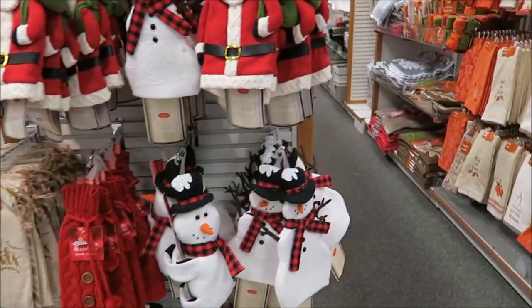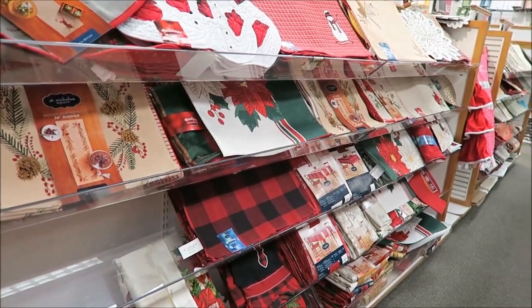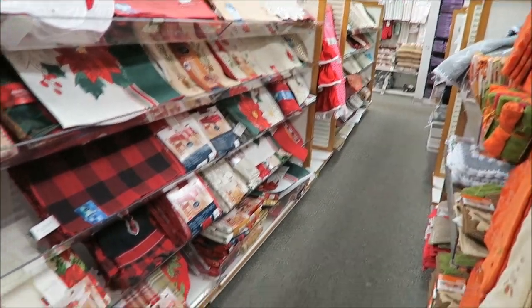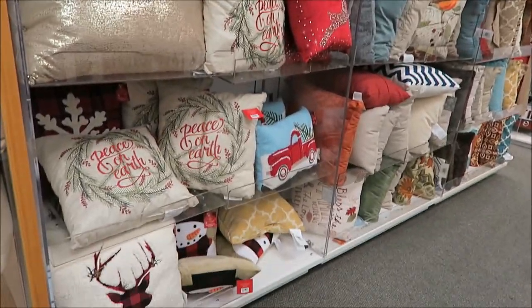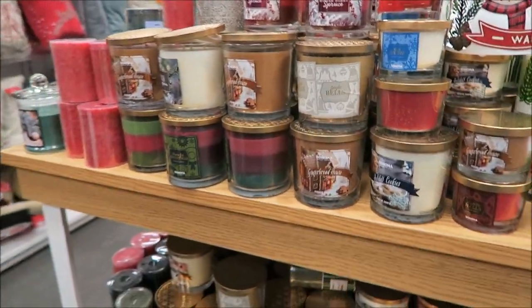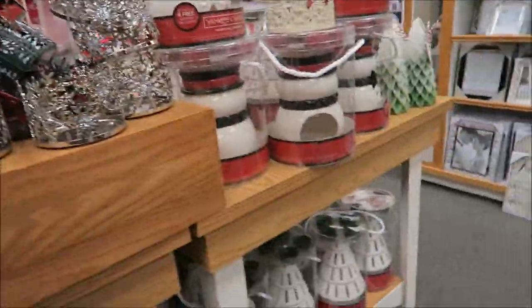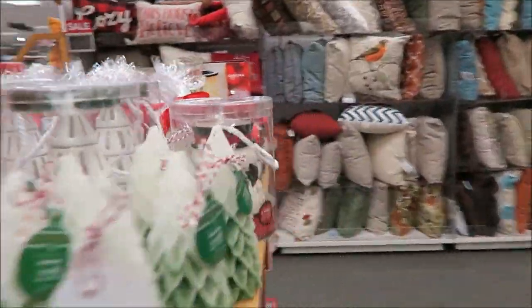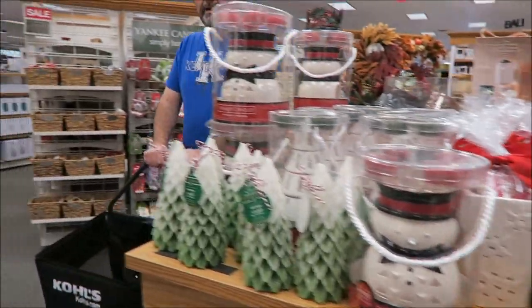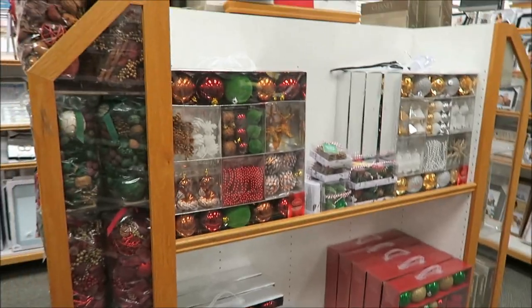These are the slip-on things you put on bottles, and they have all kinds of placemats — those are really cute. They have aprons down there. They have some pillows out and they have some candles and candle holders.